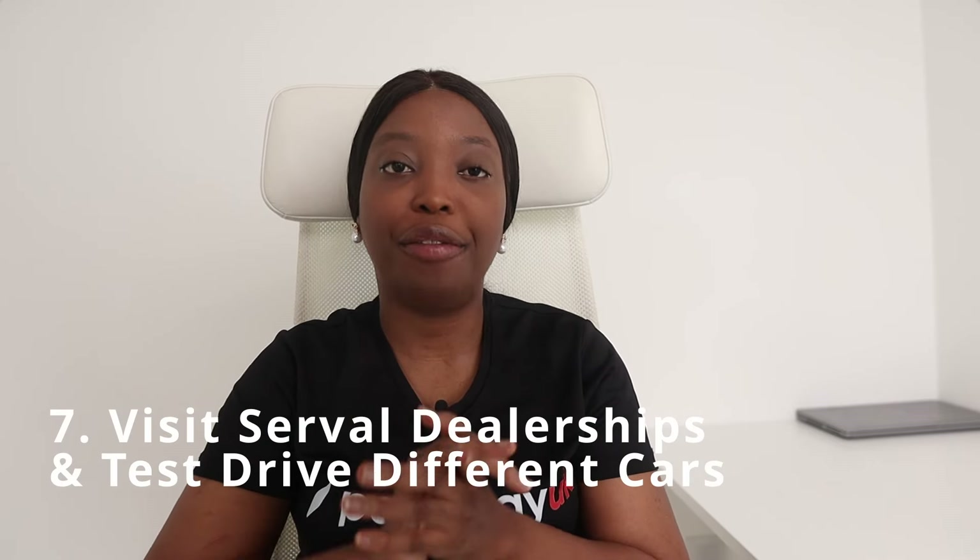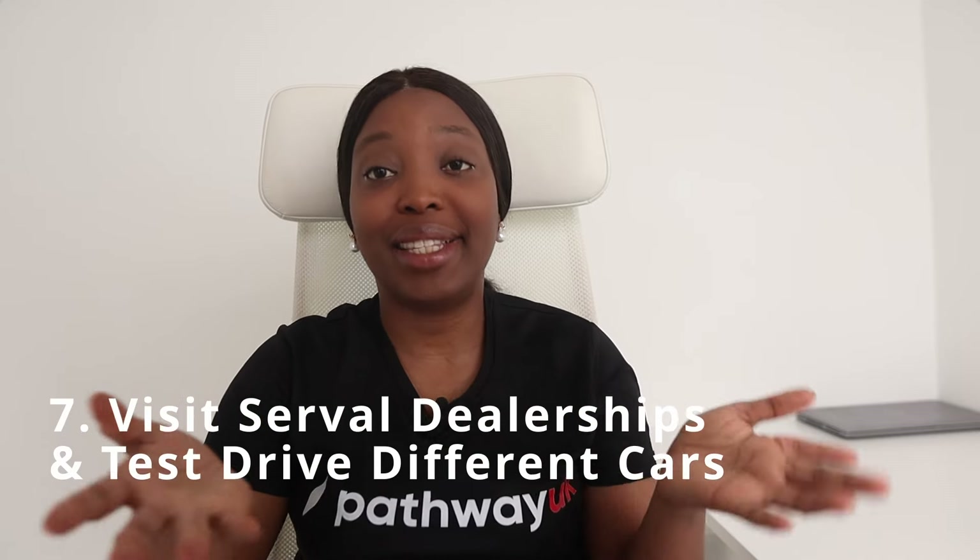The seventh tip is to visit several dealerships and test drive several cars. When visiting dealerships, pay close attention to key factors: focus on the car's overall feel and handling, note how it accelerates, brakes, and drives on different road surfaces. Additionally, assess the comfort of the driving position, ease of getting in and out of the car, and the visibility from the driver's seat to ensure it feels comfortable and suits your driving needs. Listen for any unusual sounds from the engine, brakes, or suspension, as these could indicate potential mechanical issues.